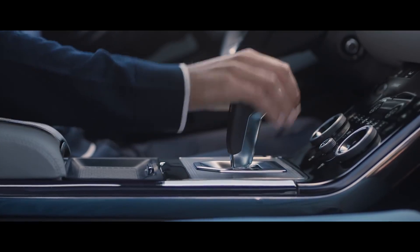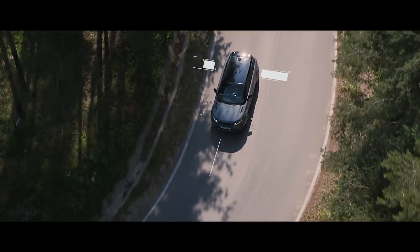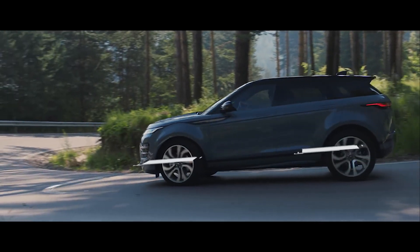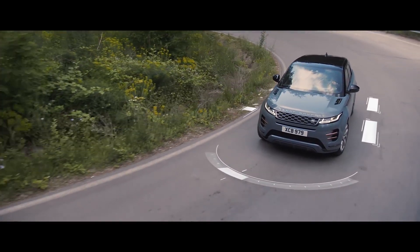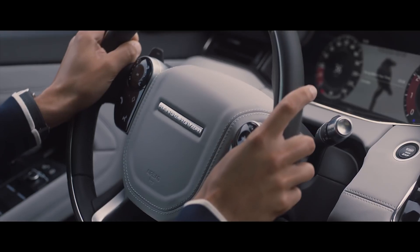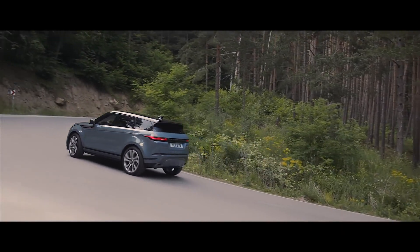The active driveline offers true torque vectoring, transferring torque between the rear wheels when cornering. Combined with torque vectoring by braking, which monitors steering inputs, this delivers superior levels of traction. Dynamic stability control ensures optimum grip and composure at all times.